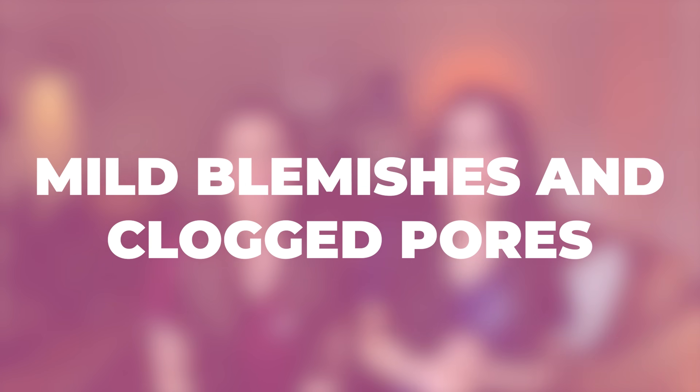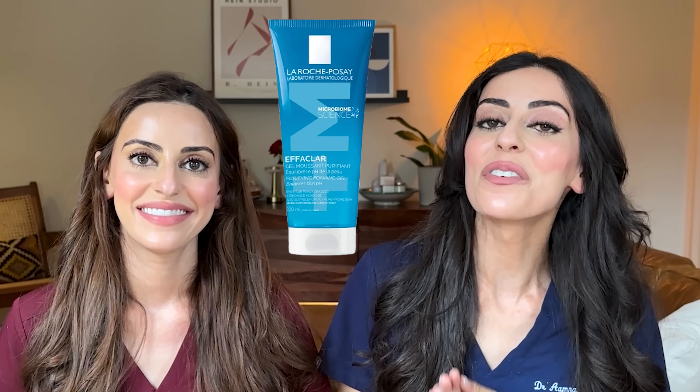Moving on to mild blemishes and clogged pores. If you have lots of little bumps under the skin that are either skin-colored or black, clogged pores are a buildup of dead skin cells, dirt, and oil. You want to go for the Effaclar Foaming Cleanser for all the reasons mentioned — it's really gentle and helps remove that buildup. For the moisturizer, the Duo Plus M Moisturizer is perfect for blackheads, clogged pores, and congested skin. It's enriched with salicylic acid, provides 24-hour hydration, and micro-exfoliates clogged pores to help prevent breakouts. The name now includes 'Plus M' because it contains a new phylobioma active ingredient that specifically targets blemish-causing bacteria and focuses on rebalancing and protecting the skin's delicate microbiome.